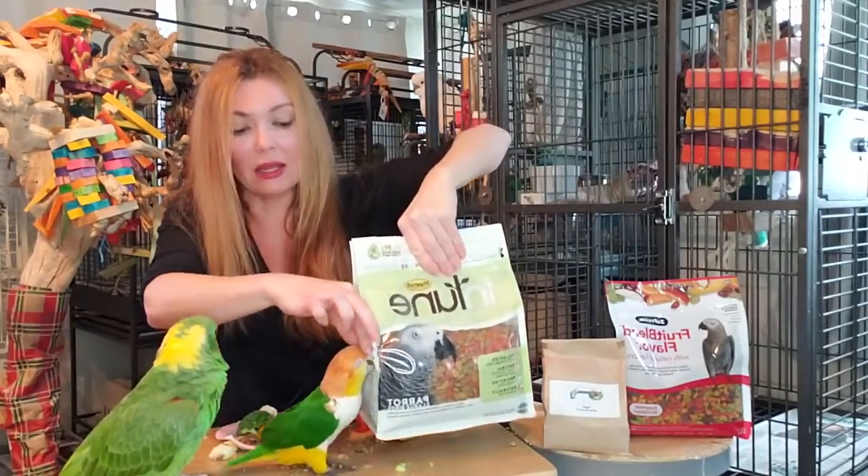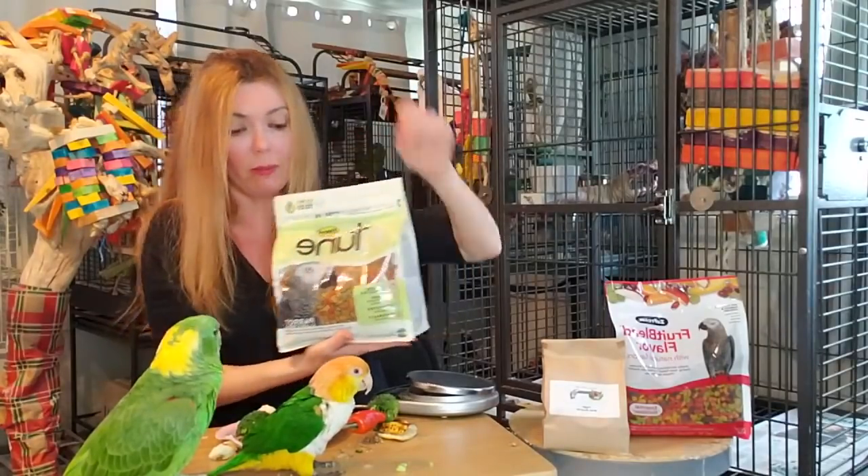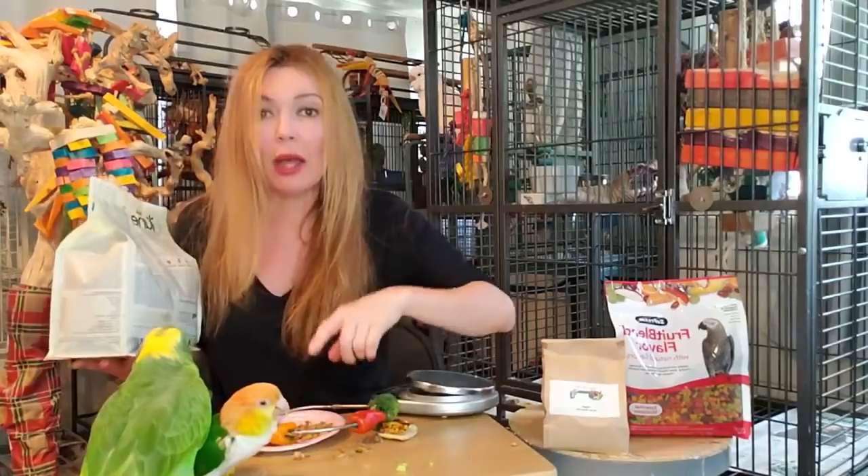We don't want birds eating plastic because anything plastic is bad, including plastic toys. That can be an expensive vet bill.